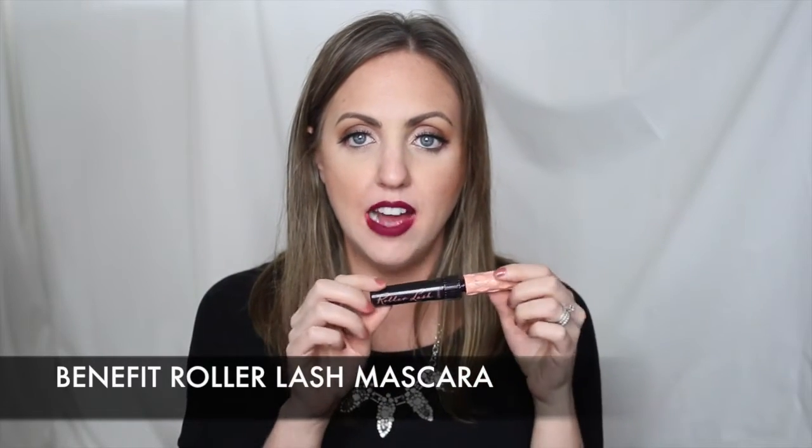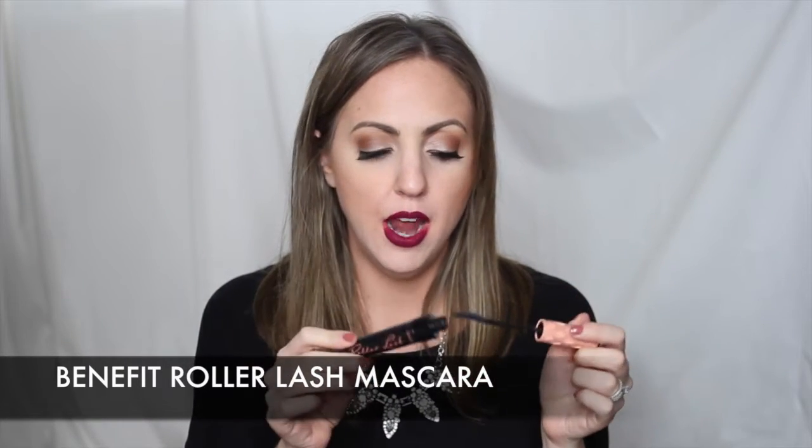I have two favorite mascaras from 2015. I'm not really a high-end mascara lover but the Benefit Roller Lash made me change my thoughts — it's so good and I've repurchased it. I don't even need an eyelash curler with it; it curls, lifts, and separates. It does everything — just go get it, trust me.